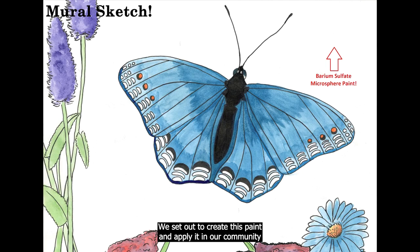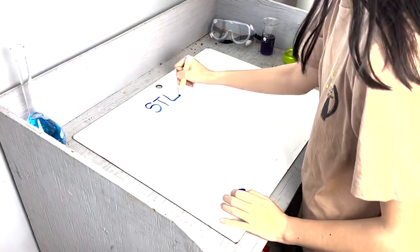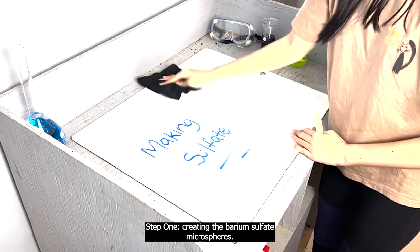We set out to create this paint and apply it in our community through a mural placed at our local science museum. To do this, we took a four-step approach. Step one: creating the barium sulfate microspheres.